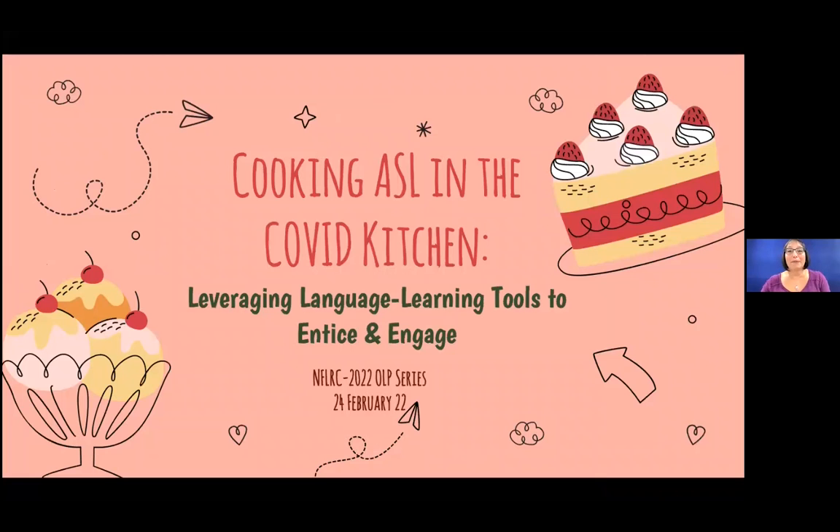Mahalo very much, Sarah. Thank you so much, all of you, and a big shout out to NFLRC. I am thrilled to be here. This 'Cooking ASL in the COVID Kitchen: leveraging language learning tools to entice and engage' really does encompass this sort of cooking and teaching competition over the last two years that we've been going through.